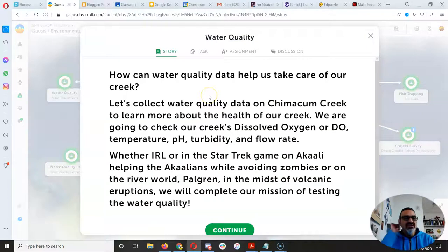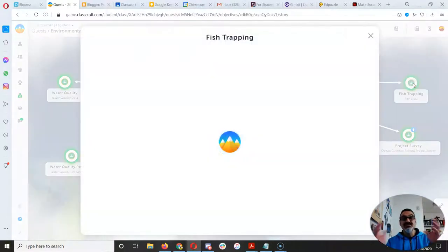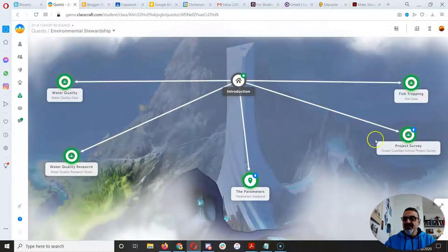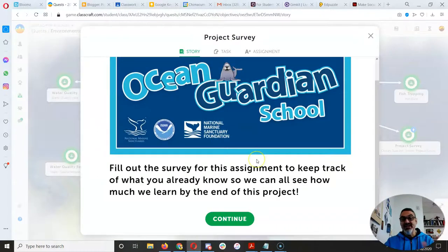So water quality — we've got enough data that we're ready to start graphing, and that's going to come soon. But for right now, let that one be. Fish trapping — we're starting to get more data on this year's fish counts, so leave that one for later too. This one right here, project survey, is the one I want everyone to get done right now.